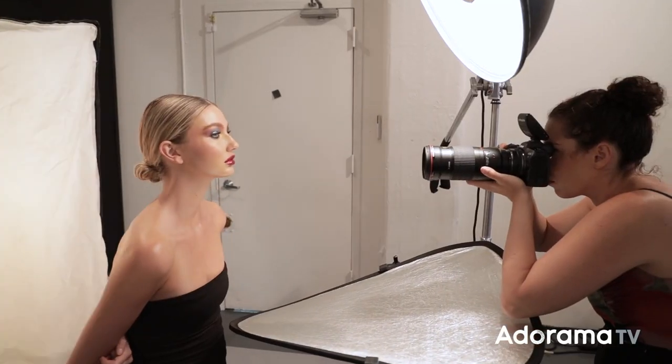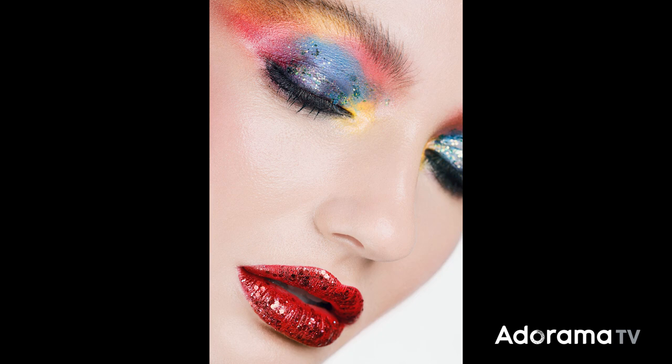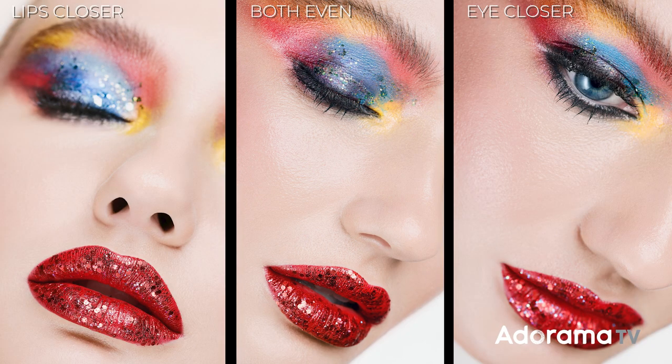What if you want both the eyes and the lips to be in focus? You need to make sure that both of these elements are equidistant from the camera — they need to be on the same plane, as you can see in this example. The difference between all of these shots are just subtle tilts of the head or adjustments in the camera angle, and you see the dramatic results — it really totally changes the shot.